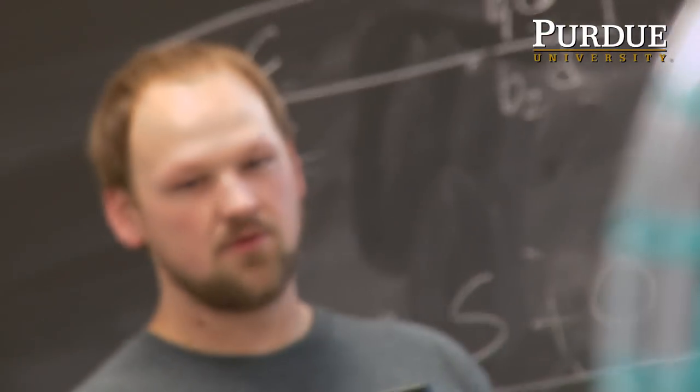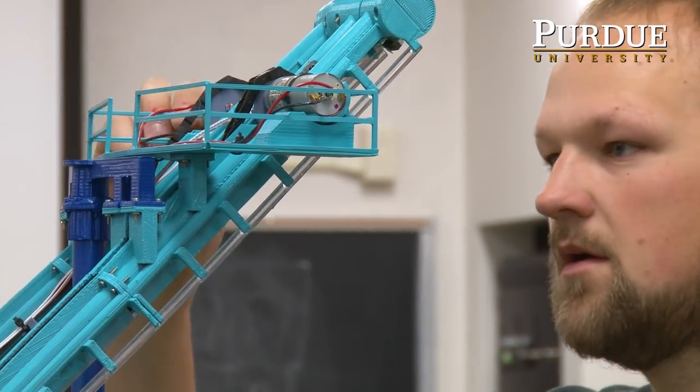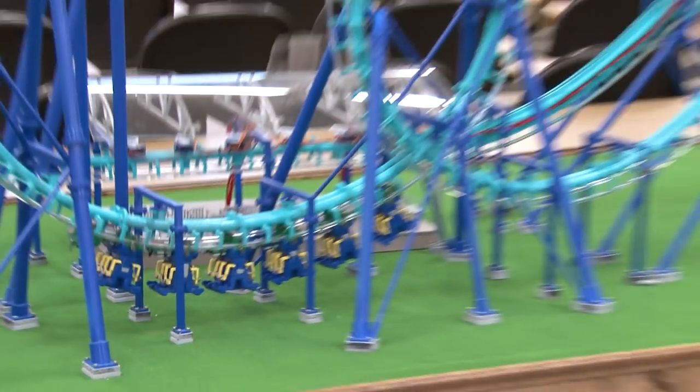I was always interested in roller coasters. I had this crazy dream that maybe someday I could actually go and design roller coasters — like, it would be so cool to actually make your own. That's kind of what drove me to become an engineer, and I've just been using that passion. That's how this project came to be.